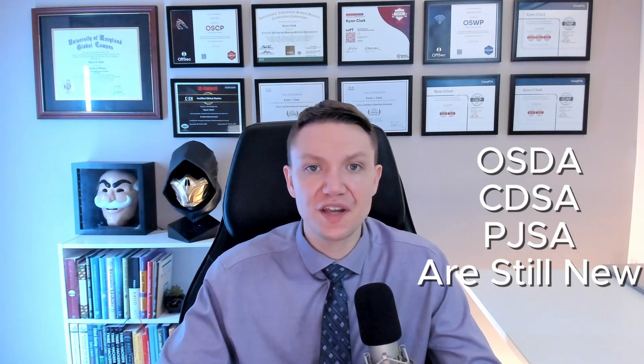Both the Offsec OSDA and the Hack the Box CDSA are just over one year old, and the PJSA is about a week old at the time of this recording. So overall, all three of these certifications are pretty new. Longevity is a key factor in choosing a certification — the older the certification, the more reputation it has. You'll see a lot of job postings that list old certifications and don't have the newer ones yet, because many hiring managers and recruiters are out of touch with the times. Which means all three certifications are on an even playing field — none of them have a reputation yet.